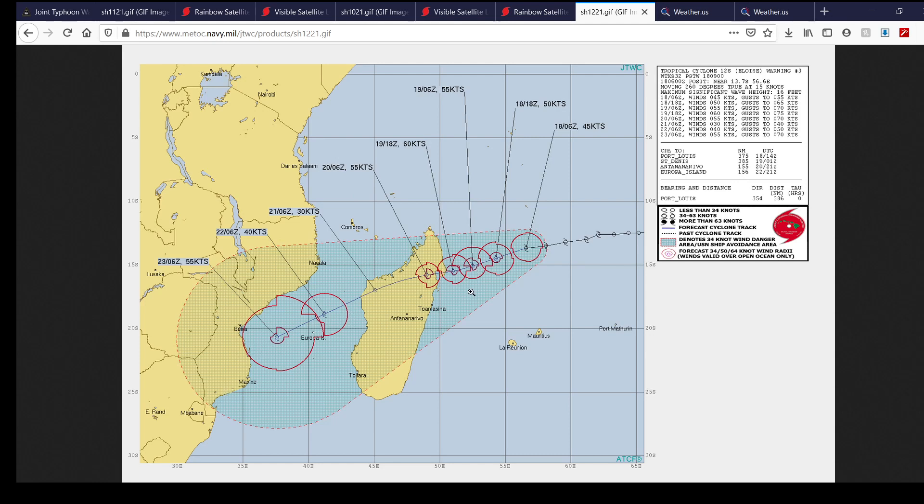The current forecast track, if it holds, has the system passing just south of the city of Beira, Mozambique. For those of you in Mauritius and Réunion wondering about this tropical cyclone — no, it is not going to make landfall there and won't be much of a threat. You'll mostly see some rough seas possibly associated with it along the coastline, some high cirrus clouds, and far outer bands. This is going to be mostly a Madagascar and Mozambique storm.